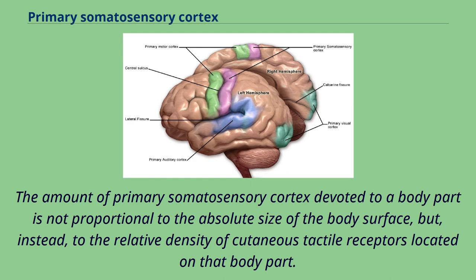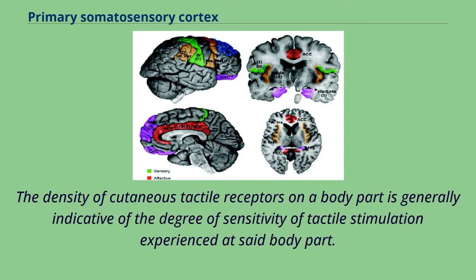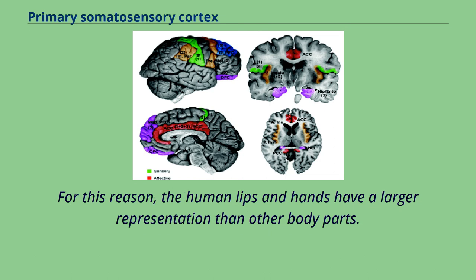The amount of primary somatosensory cortex devoted to a body part is not proportional to the absolute size of the body surface, but instead to the relative density of cutaneous tactile receptors located on that body part. The density of cutaneous tactile receptors on a body part is generally indicative of the degree of sensitivity of tactile stimulation experienced at that body part. For this reason, the human lips and hands have a larger representation than other body parts.